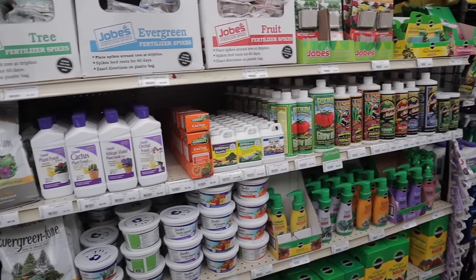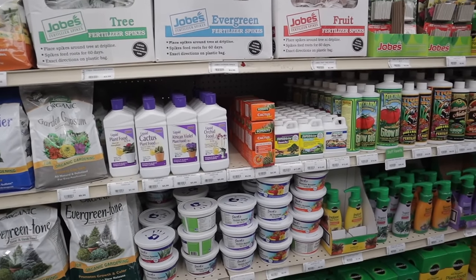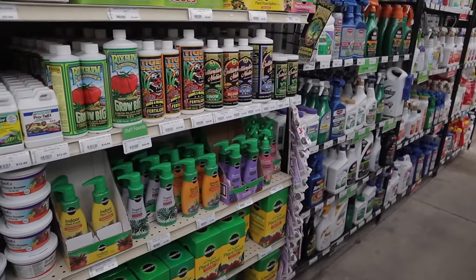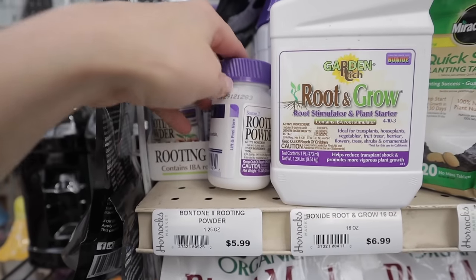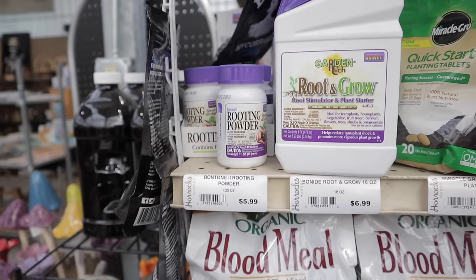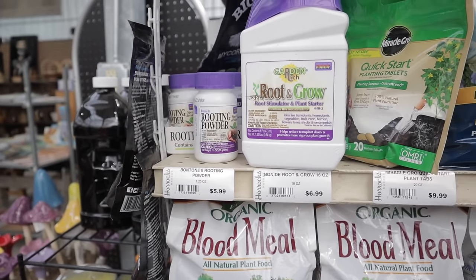And if you have cacti, make sure it says cactus and succulents on there. This kind of thing is also helpful if you're trying to root cuttings — not necessary, but can be helpful.